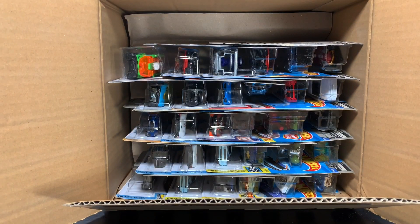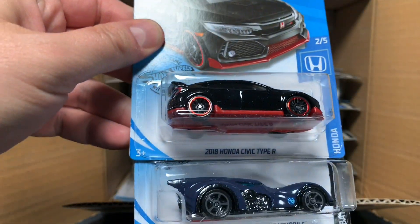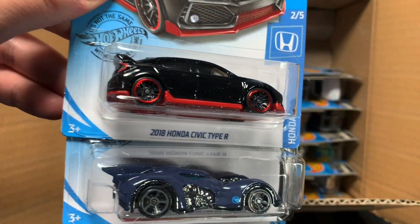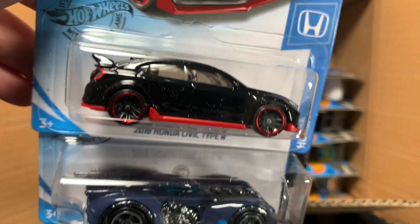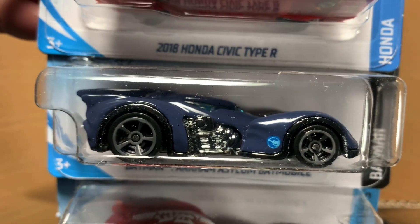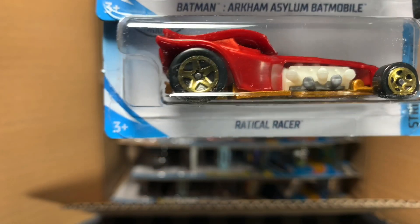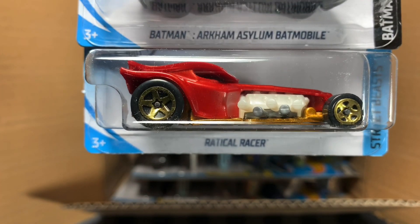The Porsche 918 Spyder was the Super in the previous case, and that is one heck of a Super — really good looking. The 2018 Honda Civic Type R in black, just beautiful. This is the Batman Arkham Asylum Batmobile. That symbol right behind the front window says you've got a treasure hunt. So there's the treasure hunt for the E-Case. And then the Radical Racer.